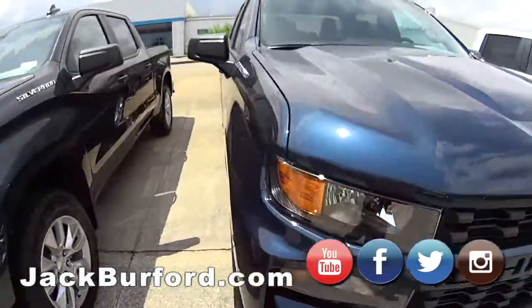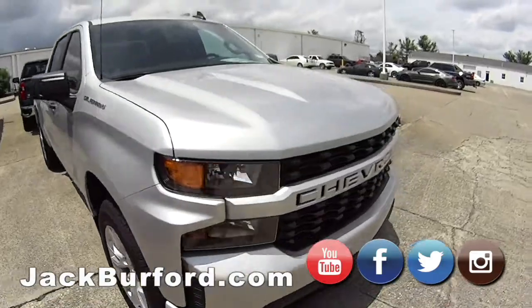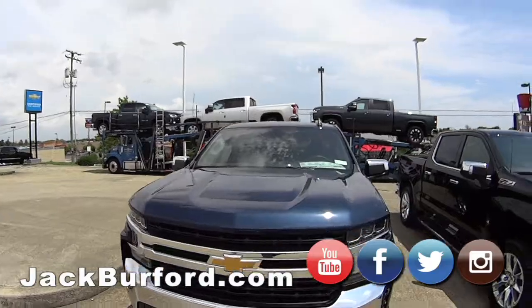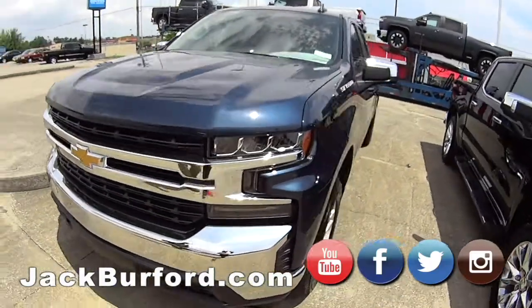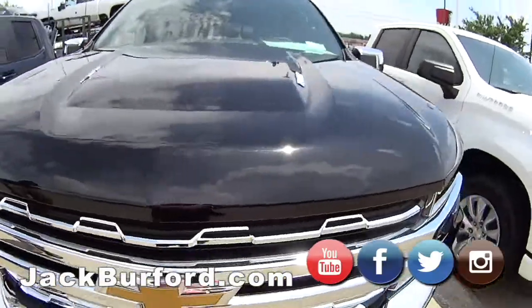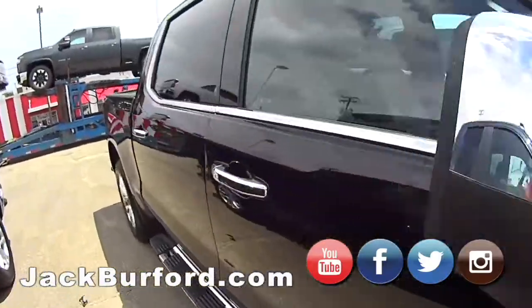So how does everybody come see it? Just go on our website JackBurford.com. We just started a new website — should be easy to navigate and help you when it comes to buying. Yeah, those trucks up there look nice. Check our new inventory as it arrives.